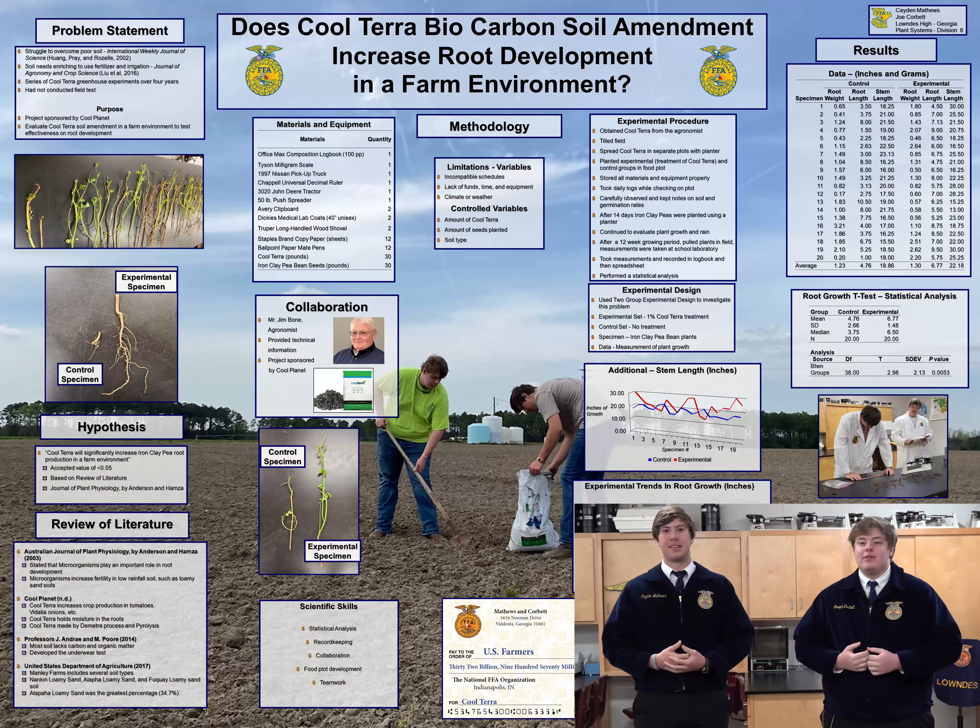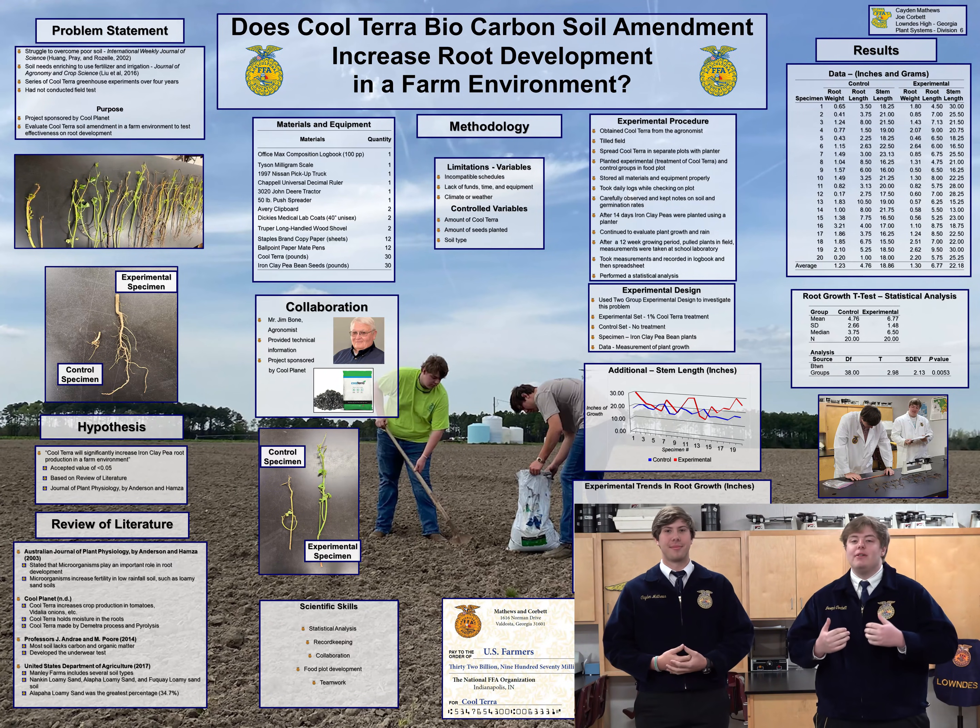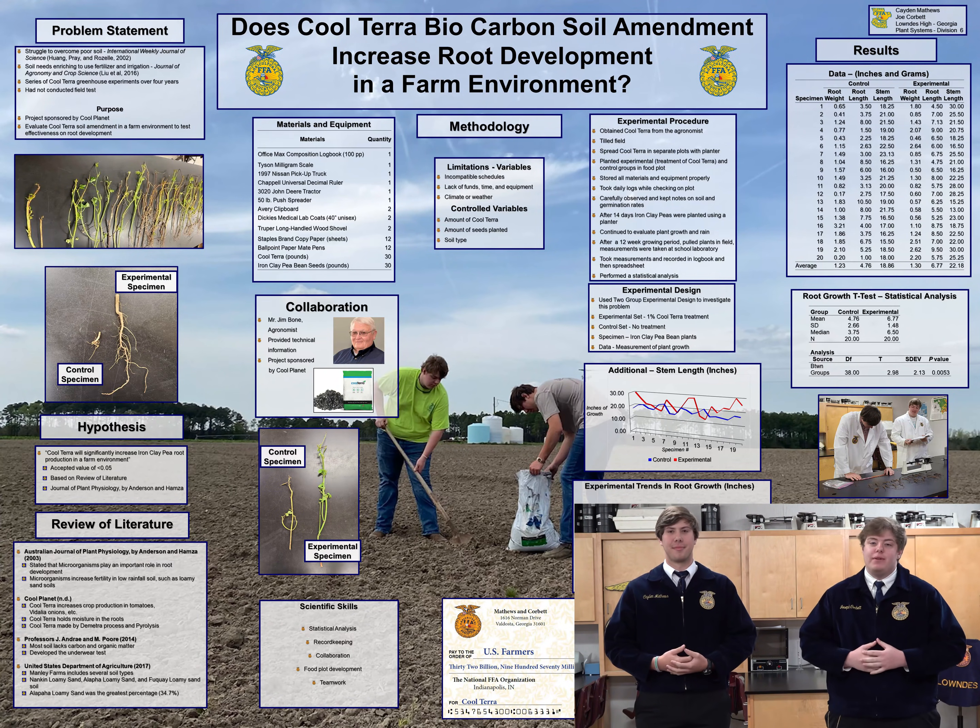I'm Caden Matthews and I'm Joe Corbin. We are from the Lowndes High FFA chapter. We used the scientific method to learn that Cool Terra, a biocarbon product, would significantly increase pea plant root growth in a field test. We collaborated with experts and used the scientific method to solve an agricultural problem.